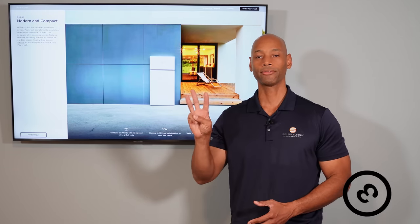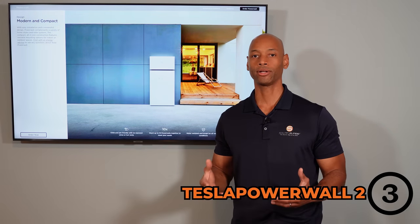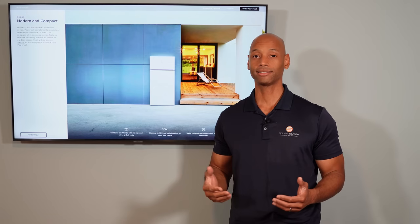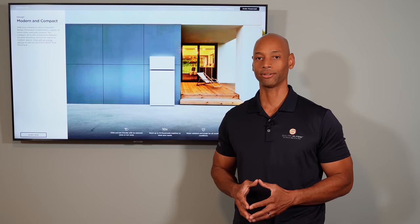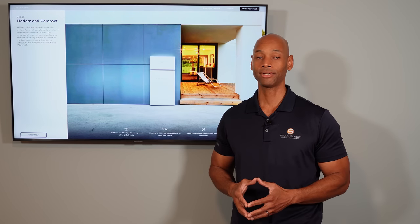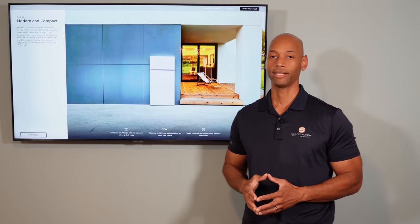Coming in at number three is the Tesla Powerwall 2 home battery. Tesla Powerwall is probably the number one home battery brand in terms of popularity, and I really have to hand it to Tesla — they did an excellent job of bringing to the mainstream this idea of having a home backup battery. Ten years ago when I was starting in solar, having batteries in your home was not something you would tell anybody about. But now this idea of a home battery is a mainstream concept, and Tesla did a great job introducing this technology for mainstream residential use.